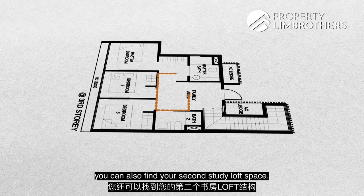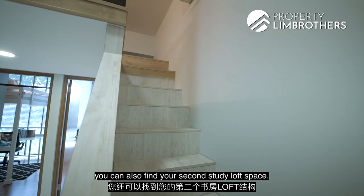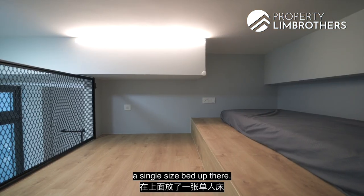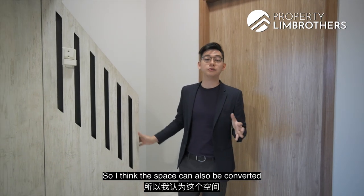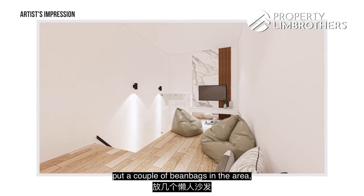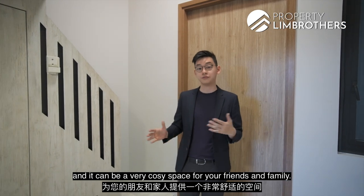Heading to the second study loft space, the owners have fitted a single-size bed up there. The space can also be converted into a gaming zone — install a TV set, put in a couple of bean bags, and it becomes a very cozy area for friends and family.